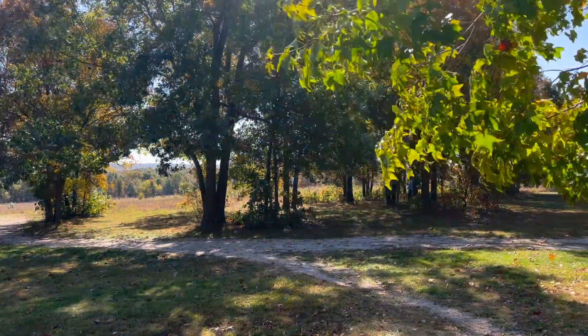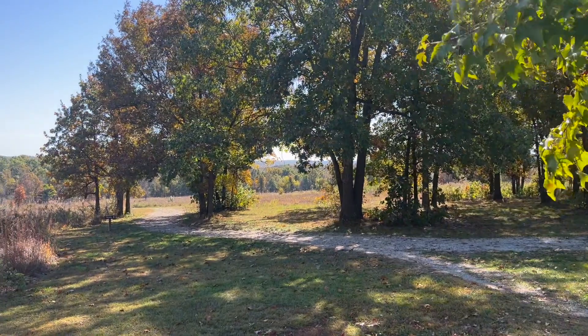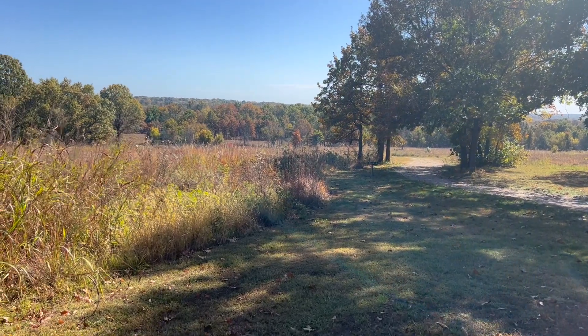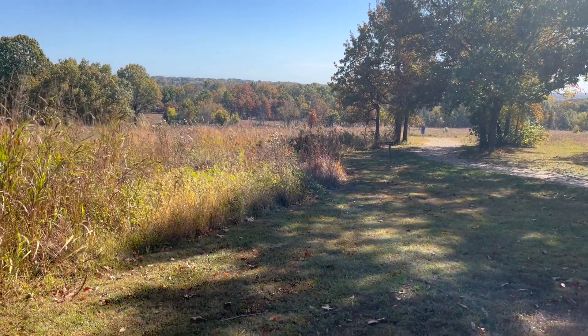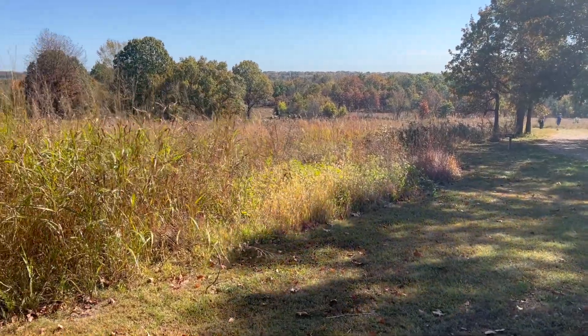We're here at Bloody Hill at the Wilson's Creek Battle Site. This is where a lot of the action and fighting took place during this Civil War battle. Over across the creek is where that cabin was, where General Sterling Price had his headquarters and commanded his troops.